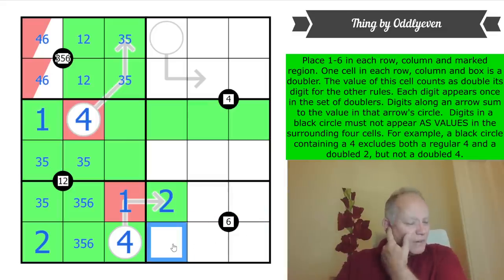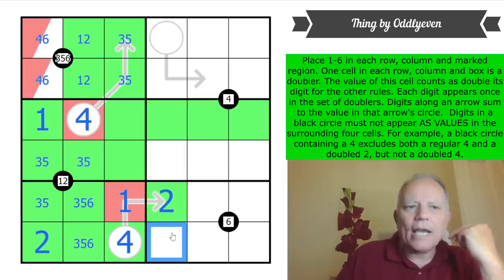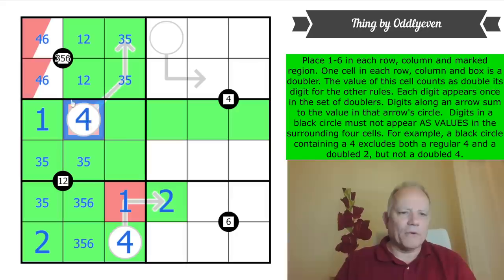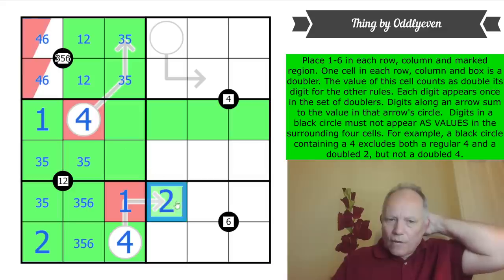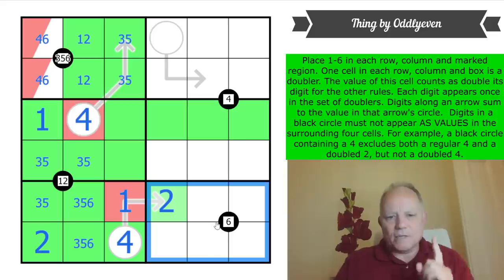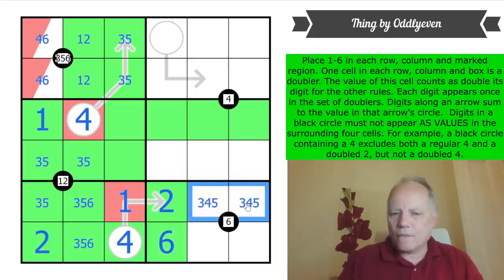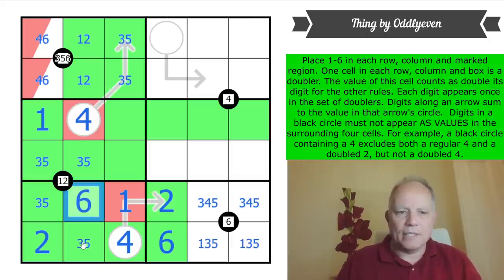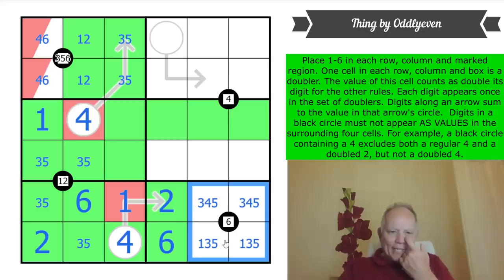Now we mustn't put six on the arrow here, so this is going to be six. The doubler up here is double six — it can't be double four because that's already placed. Therefore in this box the doubler is not a six; the six is a regular green digit, and since it mustn't sit around the black circle, it goes here. These cells are from one, three, four, and five. We can place six in that box.